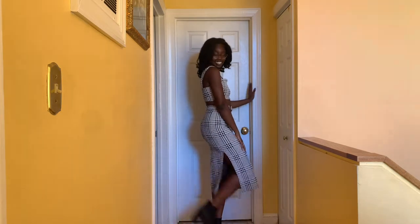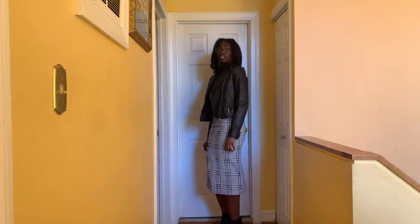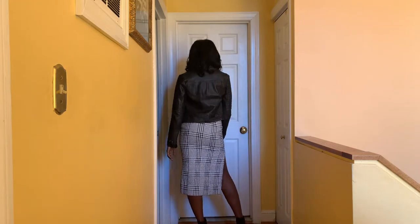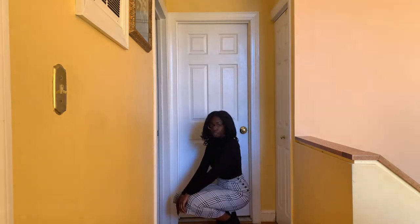Our third outfit is a set from Free People in a size 4. I've styled it a couple different ways. It's a top and bottom set and I put on a black turtleneck underneath, then styled it with some black booties, and also paired it with a leather jacket. I'm just focusing on the different essentials you can add to an outfit and styling it different ways.